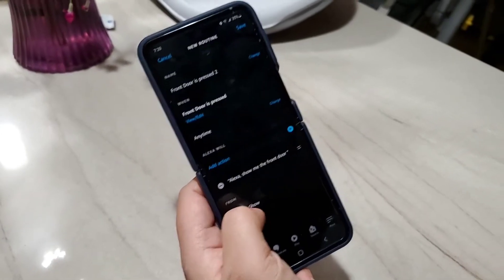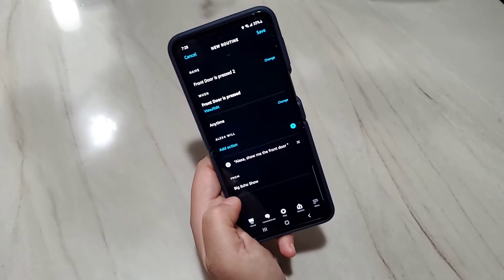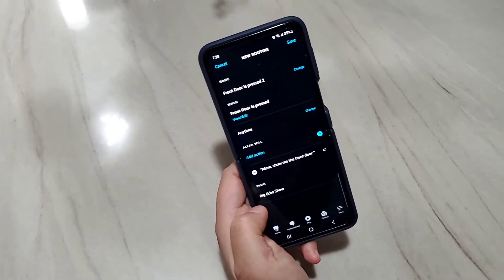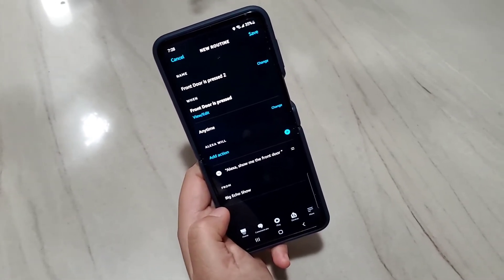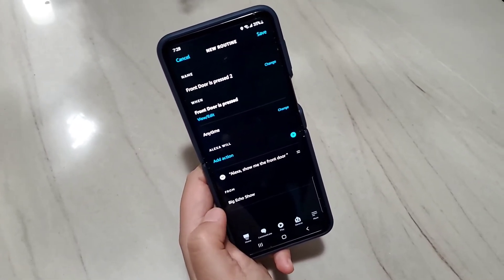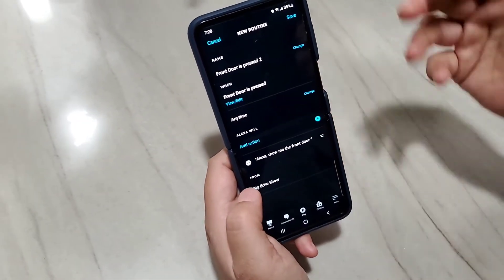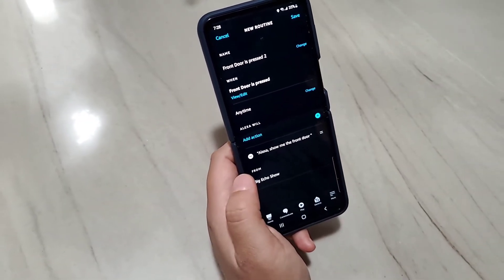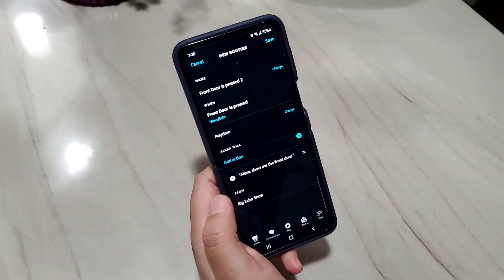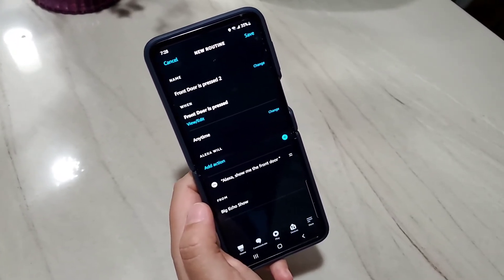Now another function I want to explain: usually when the live view comes up on your Echo Show, it will stay on for a while — sometimes it seems like it will stay on forever and never close by itself, which can be annoying. You see someone press your doorbell, you find out who it is, and then you just want to turn it off and go back to your home screen. The idea is similar — think about how you'd use your voice to ask Alexa to turn off the live view. You'd probably just say 'go home.'